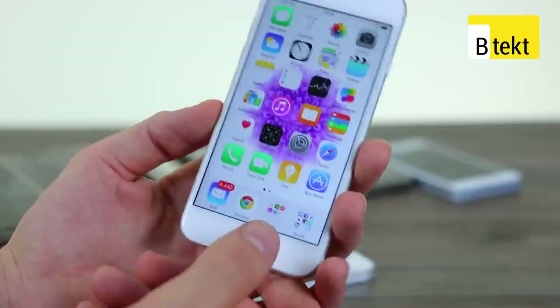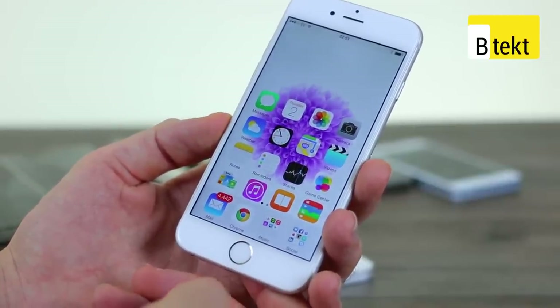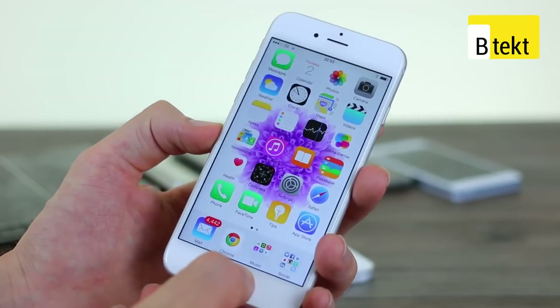It also doubles up with just a double tap as a capacitive button to bring the whole UI down a little bit. Double tap and it works as a multitasking button, and long press activates Siri.